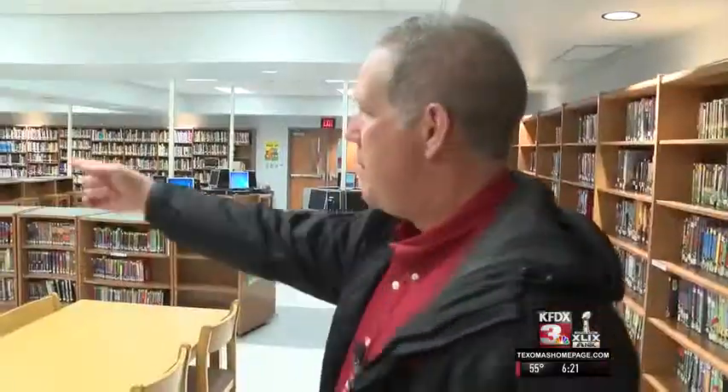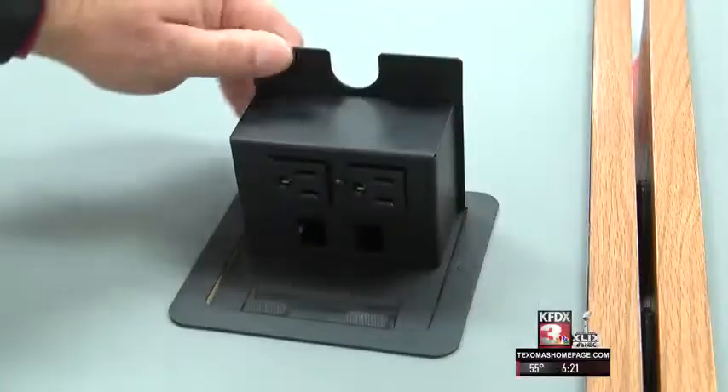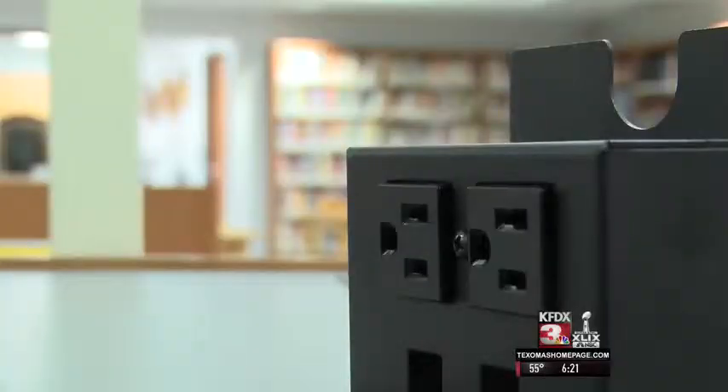Students who attend the middle and high schools in Holiday are spending their first week in a completed, brand-new facility. Jessica Bruno gives us a tour. There'll be a big computer lab right there. After a year of construction, the 15-million dollar project to improve two schools in Holiday is complete.